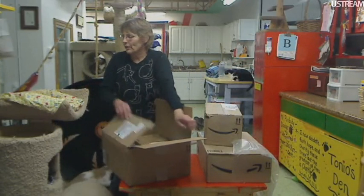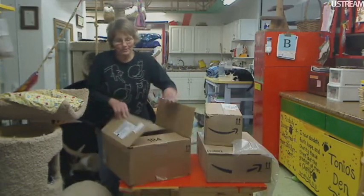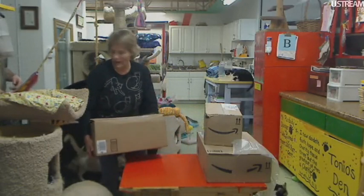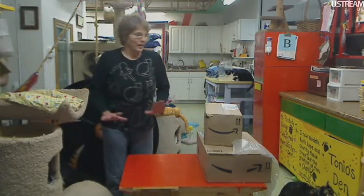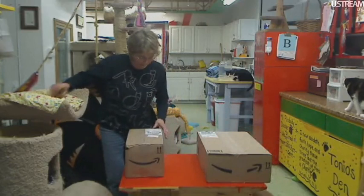Oh, this is from Bubba! So I'm not going to look. We have to save this one for tomorrow — I think the second box comes tomorrow. So I didn't see anything. Phew, that was a close one.